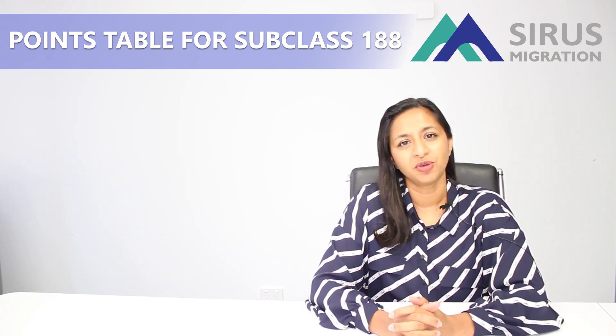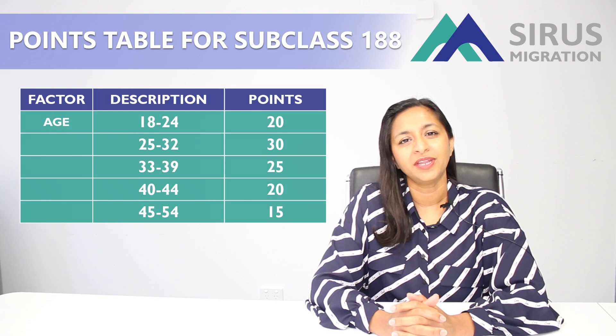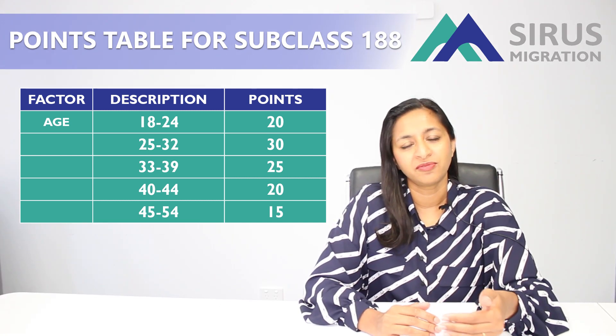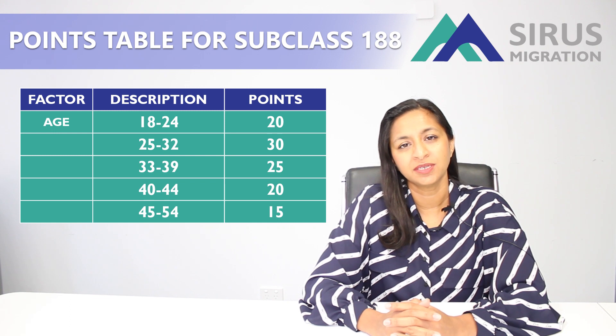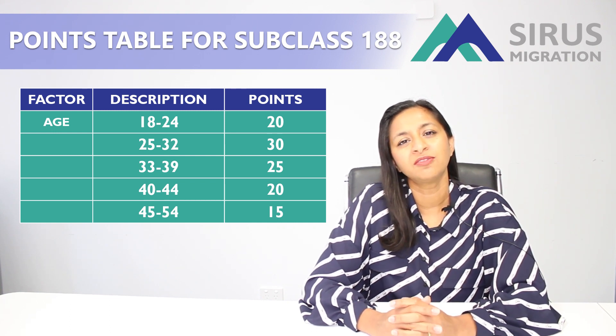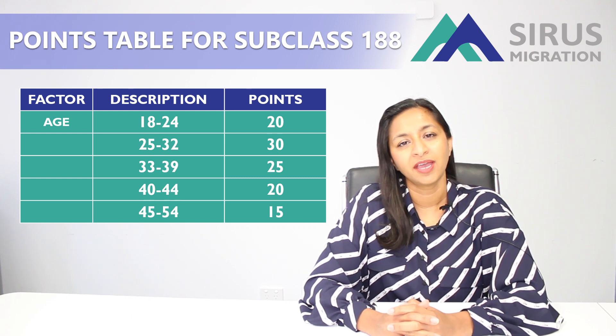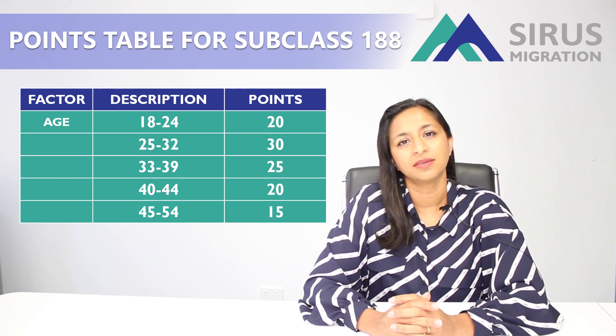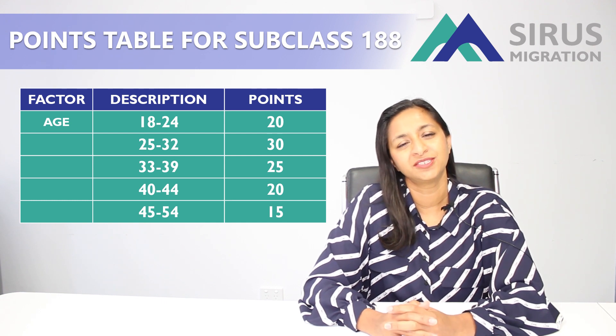First, points for your age. If you're between 18 and 55 you can get certain points depending on your age. Even if you're over 55, sometimes there are age exceptions. If your business idea is of exceptional value to that state, we have to do a special request from the state to exempt you from your age requirement.